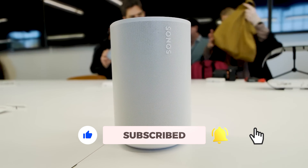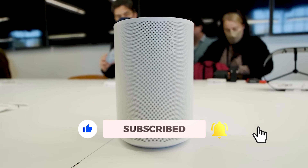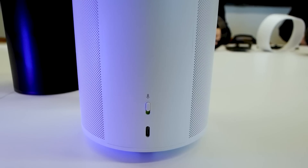Whether you're an audiophile, a hardcore gamer, a movie enthusiast, or a music lover, we've got you covered. Get ready to immerse yourself in the world of sound as we unveil the top 7 Wi-Fi wireless speakers of 2023.